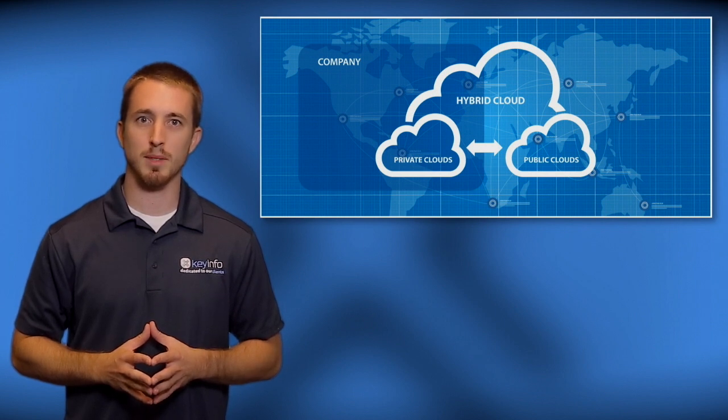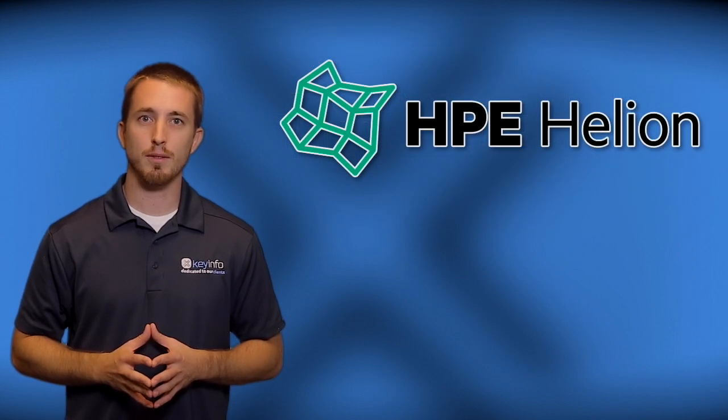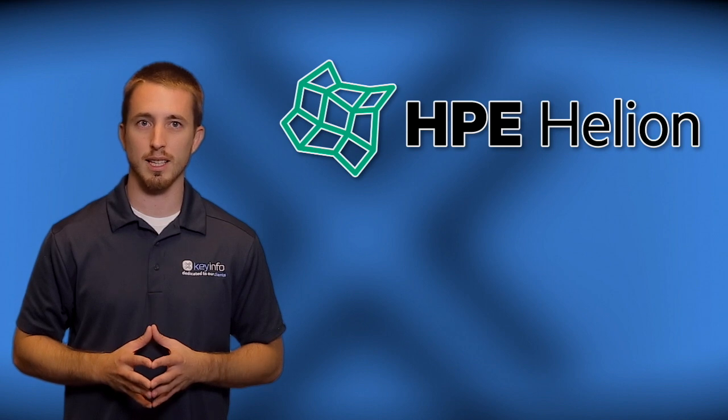When people think hybrid, they typically think how do I link my environment in the public cloud where I can have some continuity between my private internal applications and the public. At Key Info we leverage HPE Helion OpenStack in our clients' environments as well as our own cloud while helping them find that sweet spot between their legacy applications and the cloud.